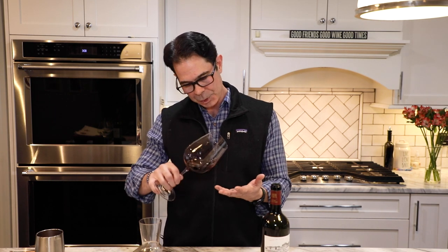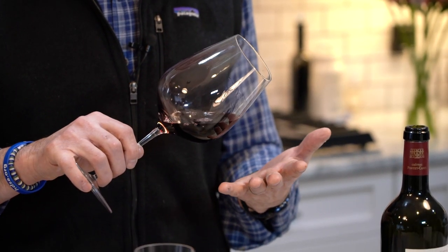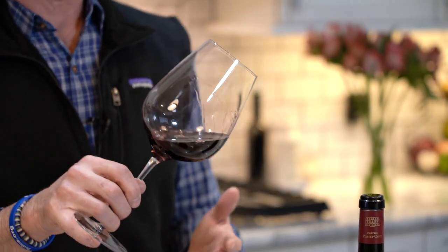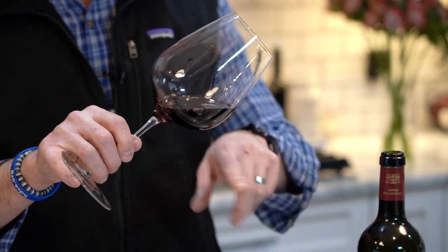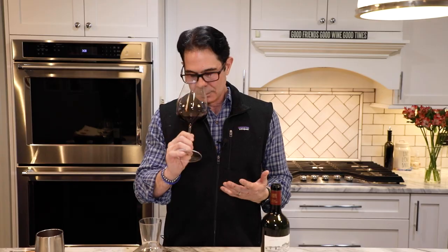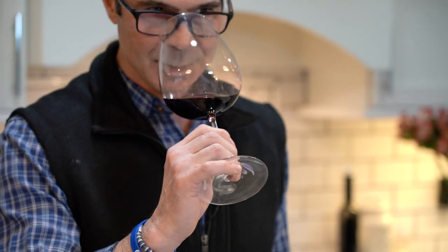You can really tell it in the wine. The color — this is 2005, so we've got a good amount of bottle age here, 18 years. It's still ruby with a little black garnet on the edge and a little brown on the rim, but still a nice ruby color.